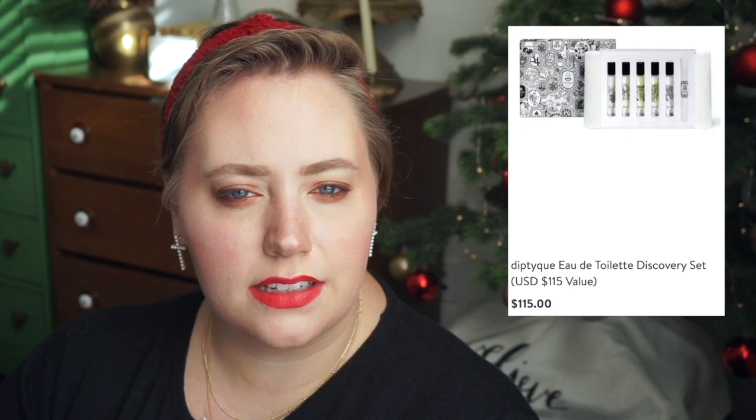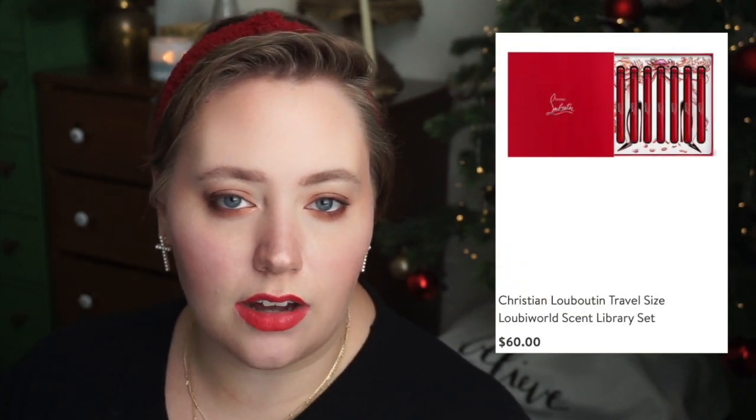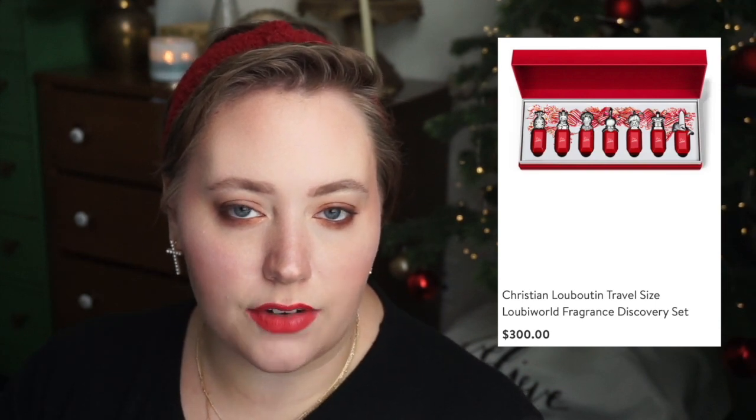There's also a Diptyque discovery set for $115 and a Le Labo discovery set for $89. And lastly, Christian Louboutin has a travel size Louby World scent library for $60, as well as a Louby World travel size discovery set for $300. I know those fragrances are on a lot of people's wish lists, so I think that would make a really amazing gift.